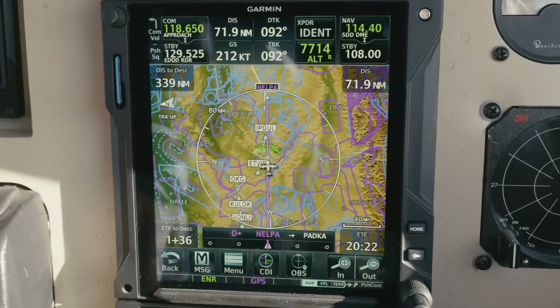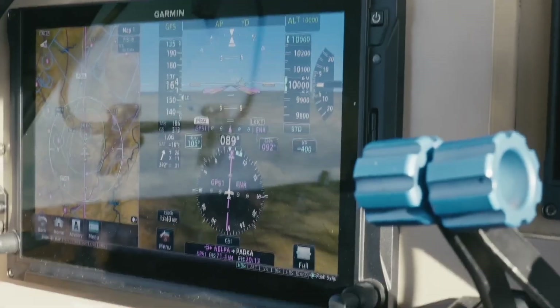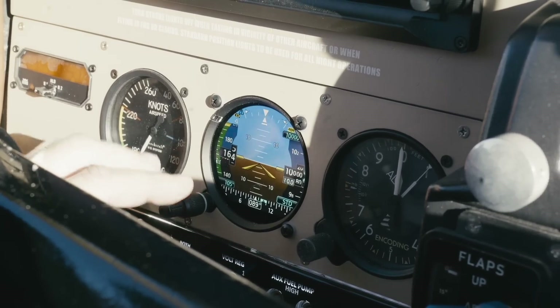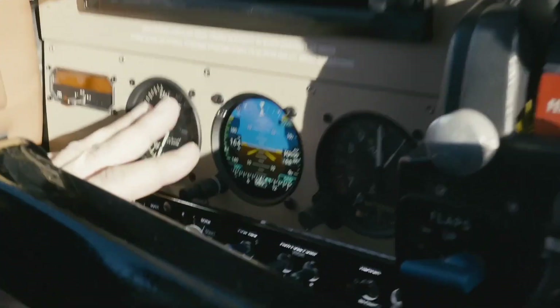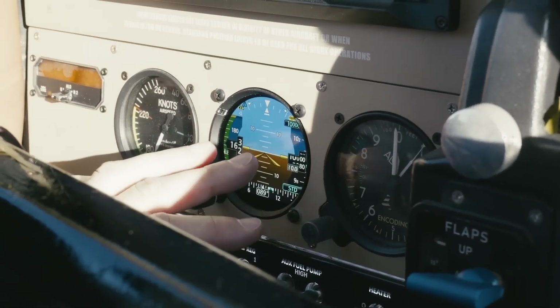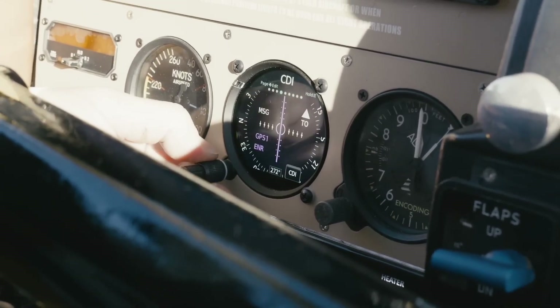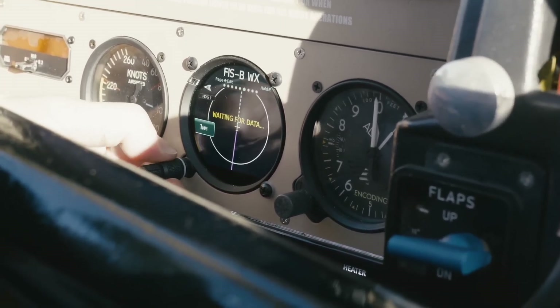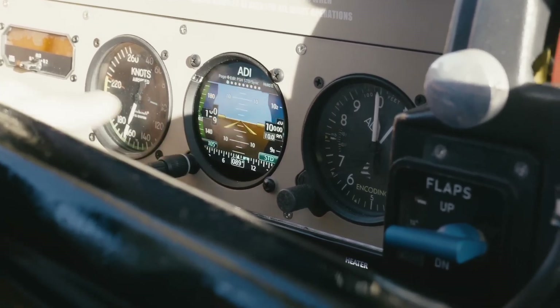And yes, there's a standby screen — a device I really love. It seems like a small device, but it integrates everything into a small form factor. It has an independent battery that lasts about three hours. So even if electricity fails completely and all devices go off, this device can autonomously work for three hours and carries all the functionality. We have artificial horizon, speed, and altimeter. We can change its functions with one click. In case of an emergency situation, it will give us three more hours to fly and arrive somewhere to sort things out.